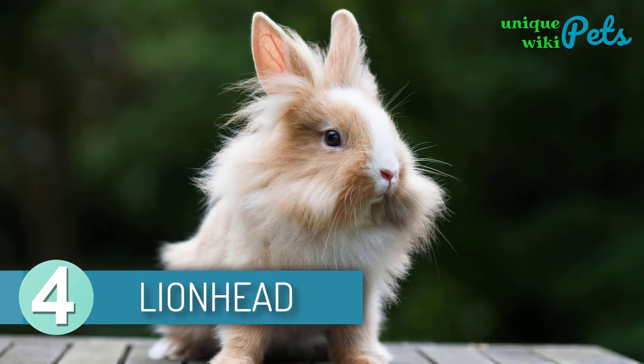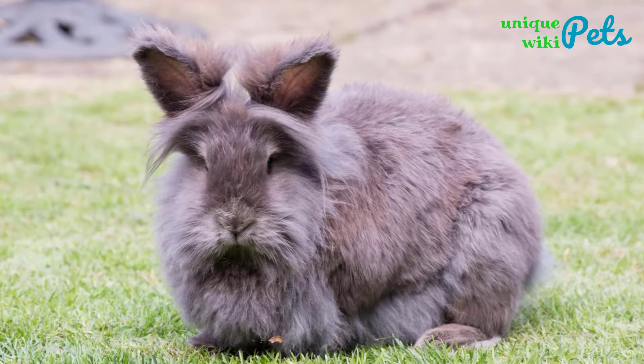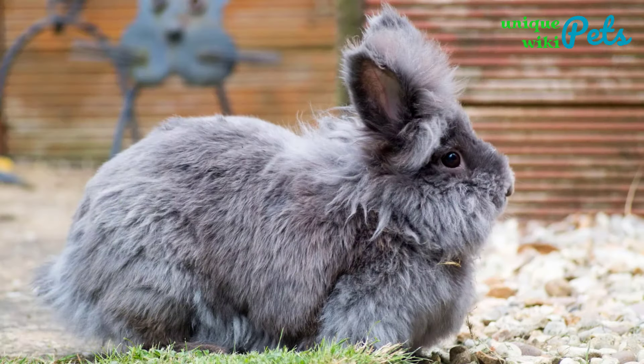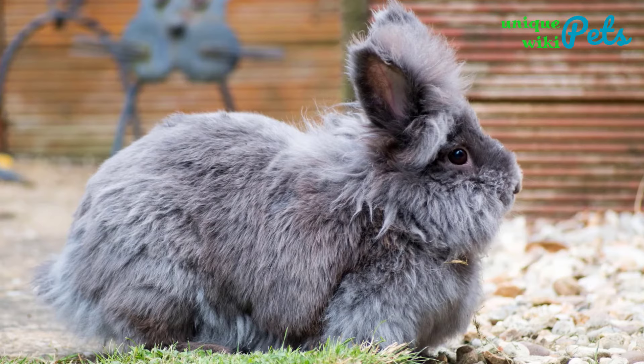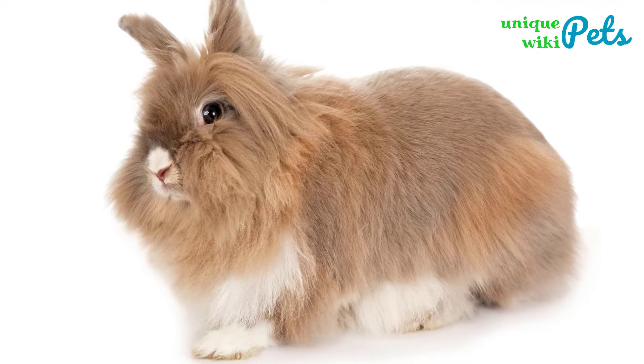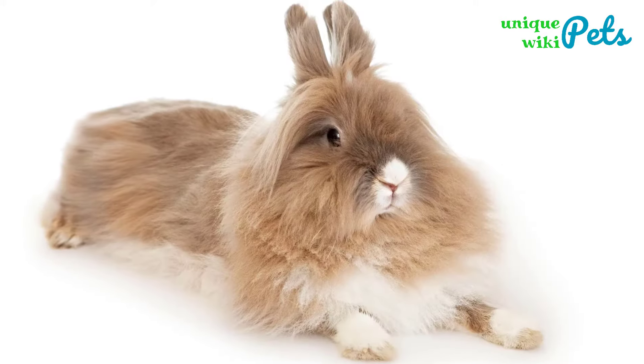Lionhead Rabbits. Lionheads are playful and friendly. Lionheads are recognized mostly by the mane around their heads. The color, however, ranges from tortoise, Siamese sable, seal, and chocolate. Even though this is a popular pet, you should not get it hastily if you are a first-time owner or if you have kids. Generally, the breed is smart, playful, and good-natured.